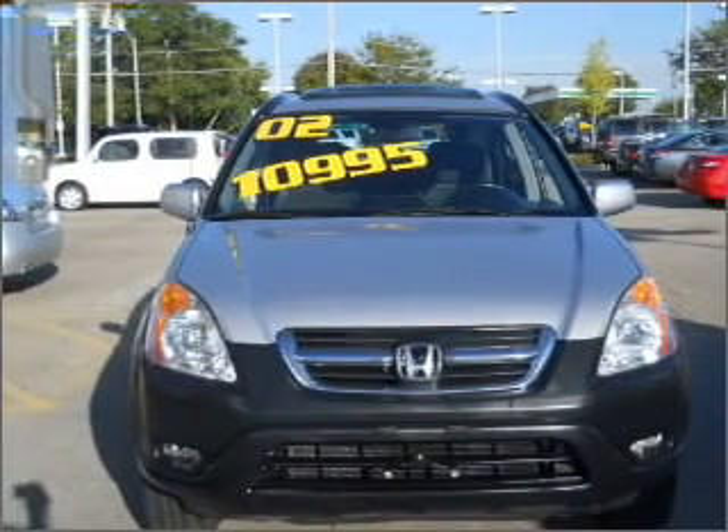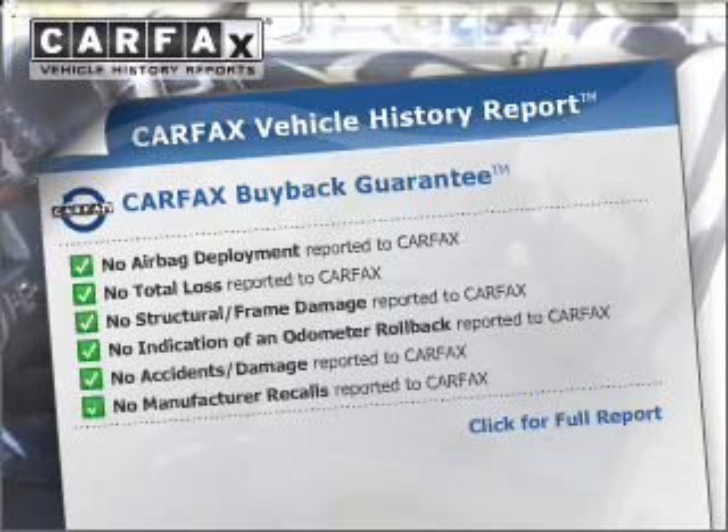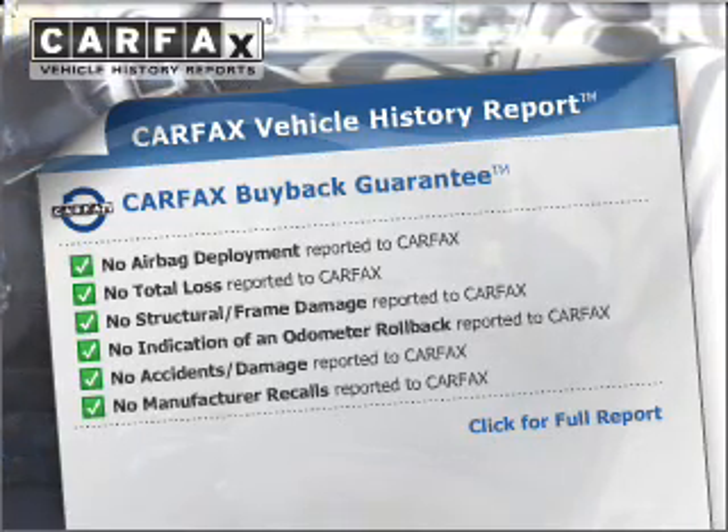Stand out from the crowd with premium wheels. You will appreciate the safety feature of anti-lock brakes. The sunroof lets fresh air in. Know the history on this ride and greatly reduce your buying risk with the included Carfax Vehicle History Report.